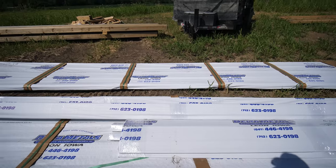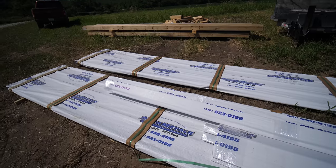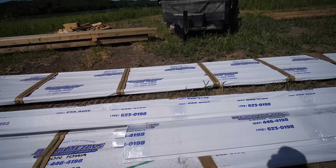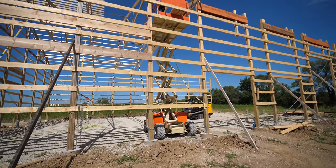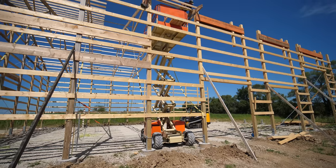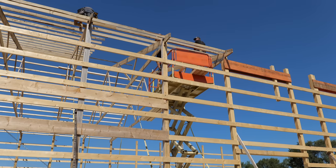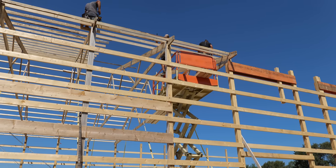The metal for the roof had arrived, and the suspense of seeing the color in person for the first time was about to end. But before the metal could go on, a few more trusses needed to be put into place.